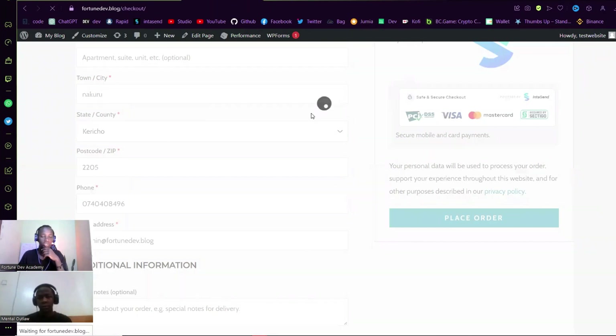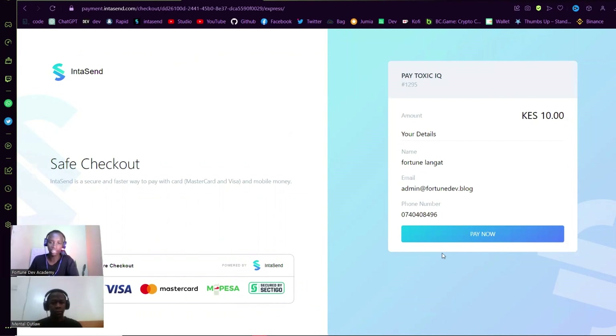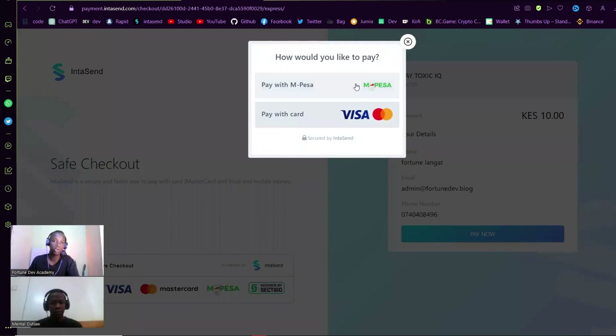I'm taken to this secure checkout page, which is encrypted with industry-standard encryption. You also get a badge that shows your customers they should trust this checkout because it is safe and secure. Let's go ahead and first start by testing the M-Pesa payment.